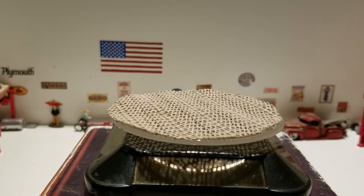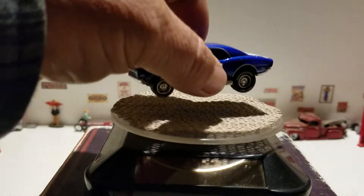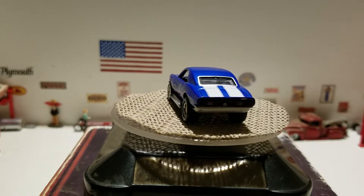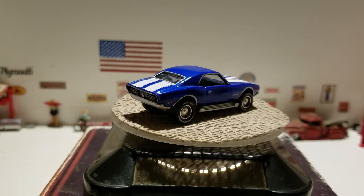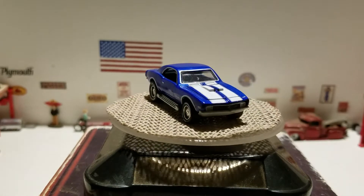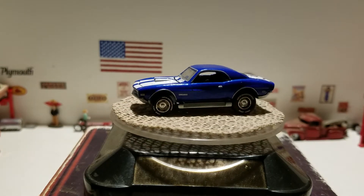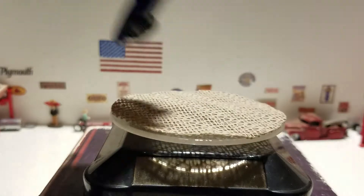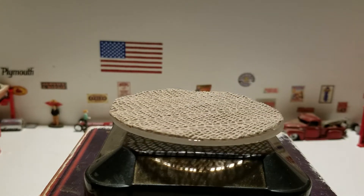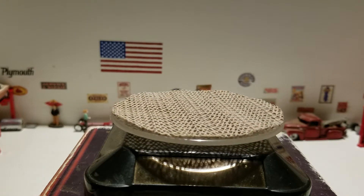The first one I'm going to show you is from Johnny Lightning, and this is a blue Camaro — I believe it might be a '68. Blue Camaro with white stripes from Johnny Lightning. This would be a great date night car, maybe go to the drive-in in a nice classic 1968 Camaro.